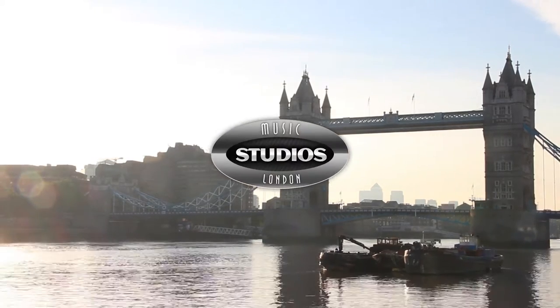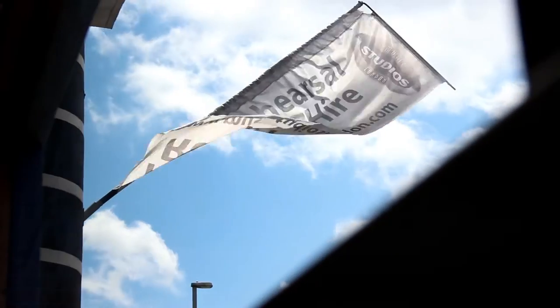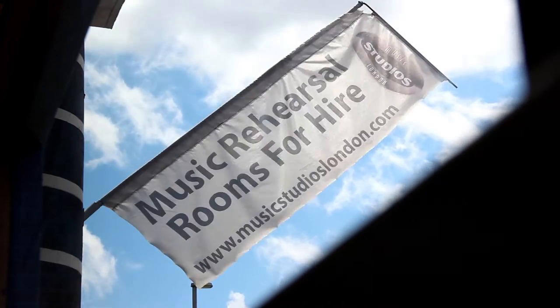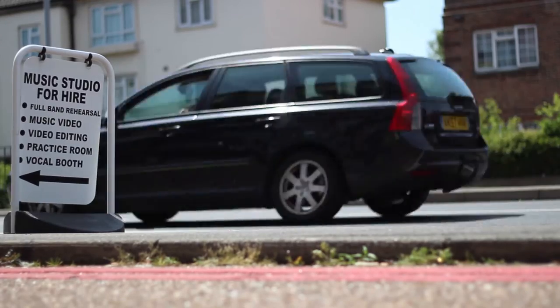Welcome to Music Studios London. Please join us on our tour of the studios and see what we have to offer. We're located just off the A297 St Hellier Avenue in Morden, near to Rose Hill Roundabout.